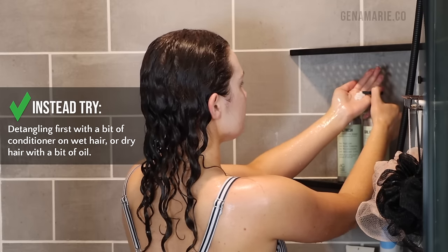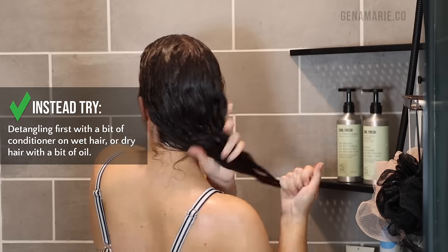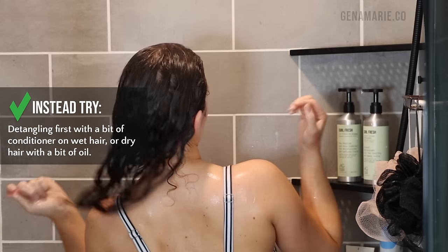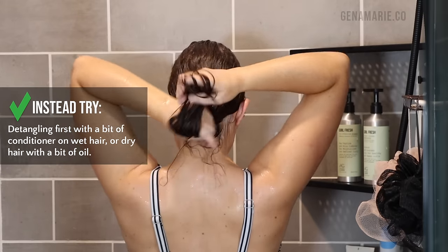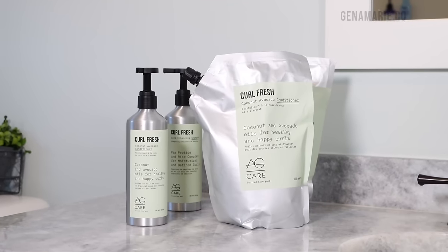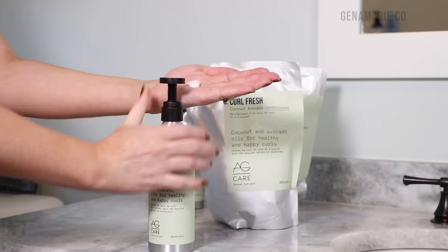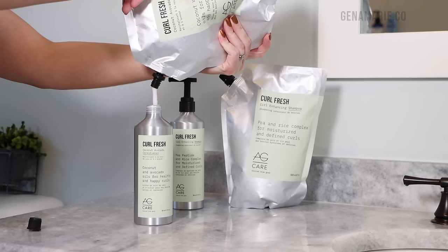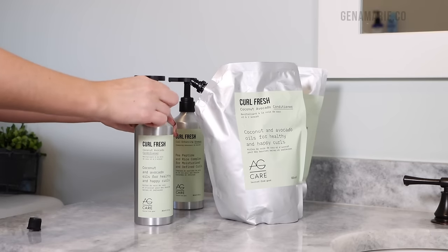Instead, you can try detangling first with a bit of conditioner on wet hair, or you can detangle dry first with a bit of oil — that's the pre-shampoo oil method. That's a great way to prevent breakage, especially if you have very fragile hair. I'm also showing this conditioner method — you just wet your hair down and detangle first with conditioner. I'm using the AG Curlfresh Coconut Avocado Conditioner, which contains rich coconut oil, avocado oil, and mango butter to smooth and protect the hair's cuticle. It comes in a refillable aluminum bottle and is super creamy, thick, and rich — great at detangling.